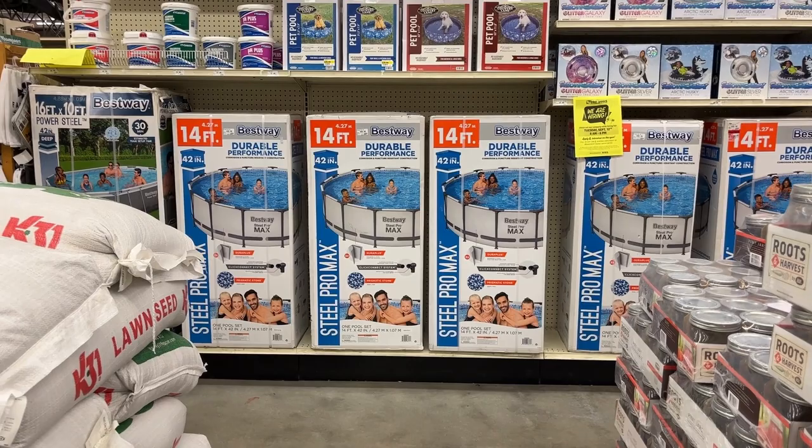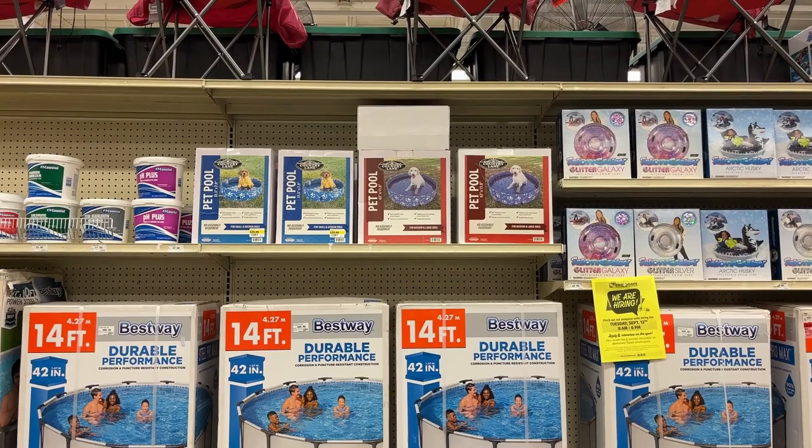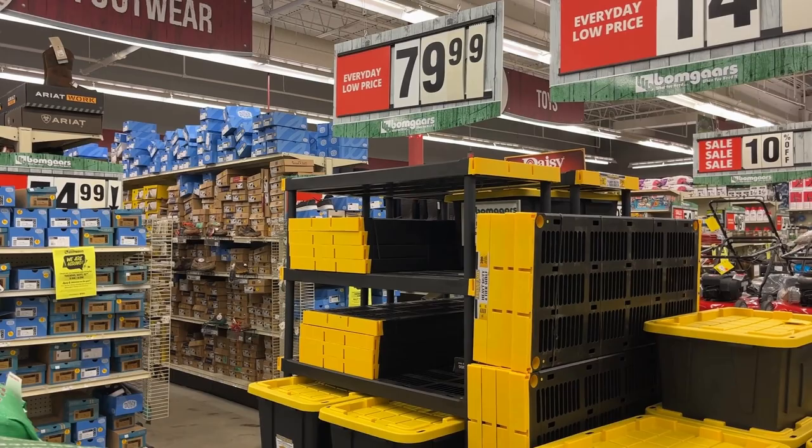They even sell above-ground pools if you don't have room or money for an in-ground pool, and a pet pool as well. Heavy-duty storage bins are $14.99, and the heavy-duty storage shelving is $79.99 — really good prices.